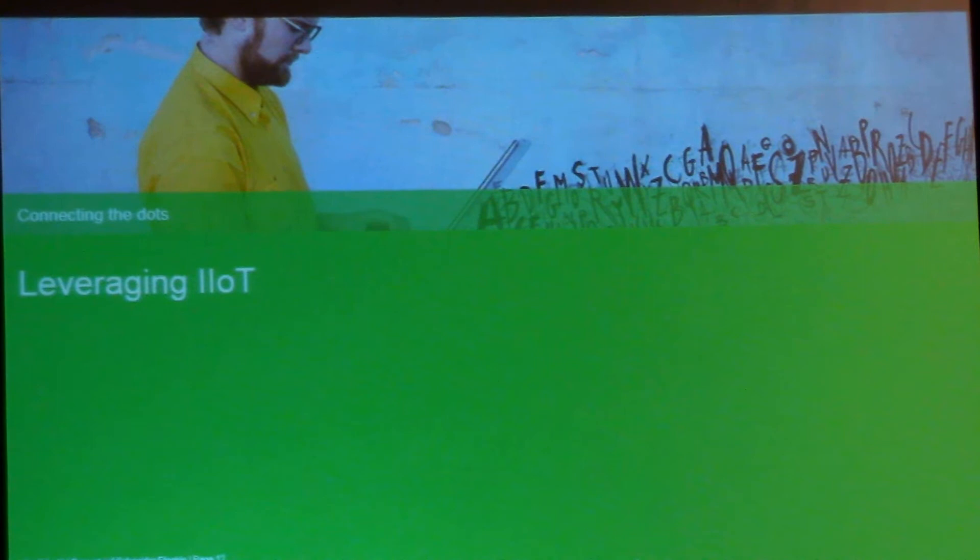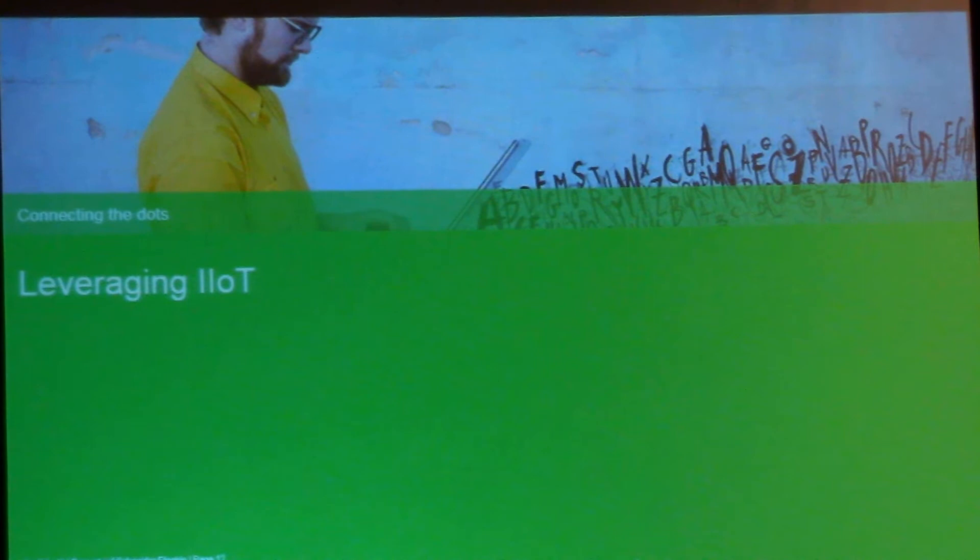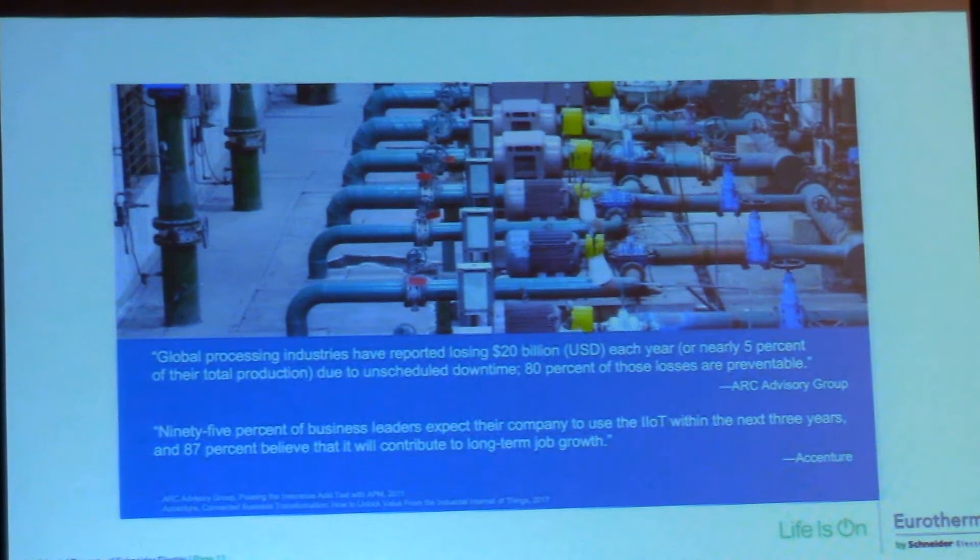That leads nicely into leveraging these control components by connecting them to each other and to the industrial internet of things. Mobile processing industries have reported losing 20 billion US dollars each year — 5% of total production — due to unscheduled downtime, and 80% of those losses are preventable. These losses are generally due to diagnostic features such as monitoring how much current a heater is currently pulling — instead of a reactive response when something is broken, you get information about typical timeframes for things breaking or needing refurbishment. You're able to tie that data into actionable items, plan for maintenance downtime when production isn't on the line.